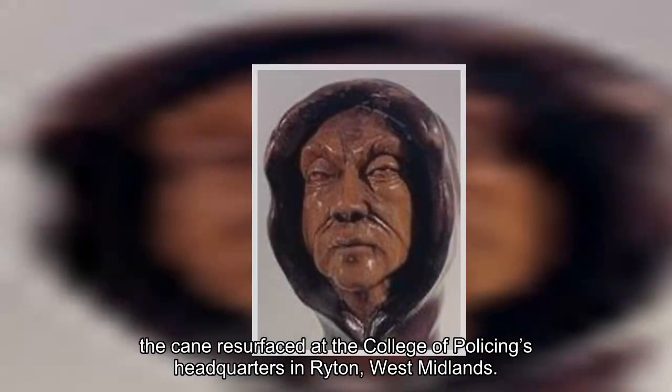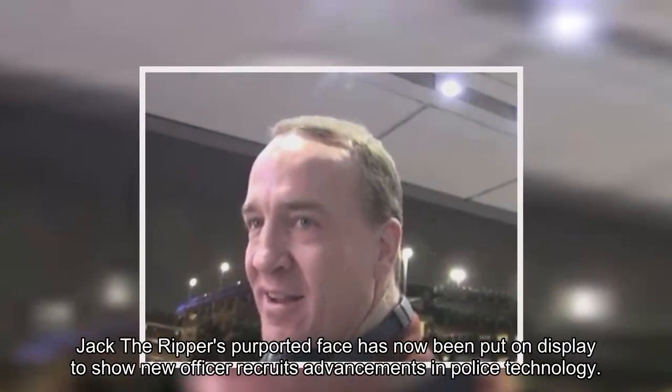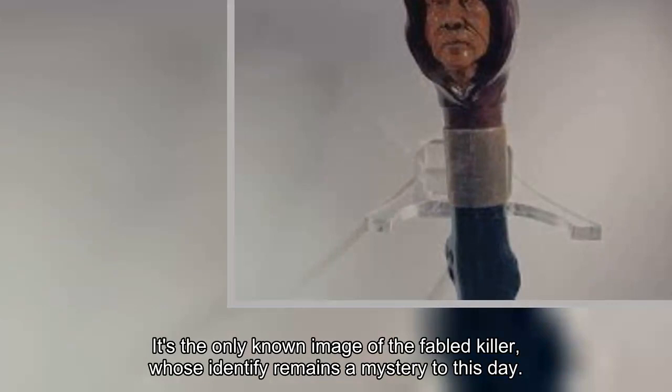Staff workers were looking through various memorabilia from the Bramshill shutdown when they stumbled upon the historic artefact. Jack the Ripper's purported face has now been put on display to show new officer recruits advancements in police technology. At the time, detectives began experimenting with new techniques to solve the puzzling case. It's the only known image of the fabled killer, whose identity remains a mystery to this day.